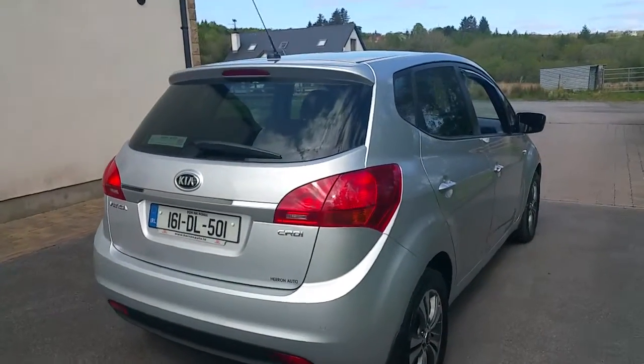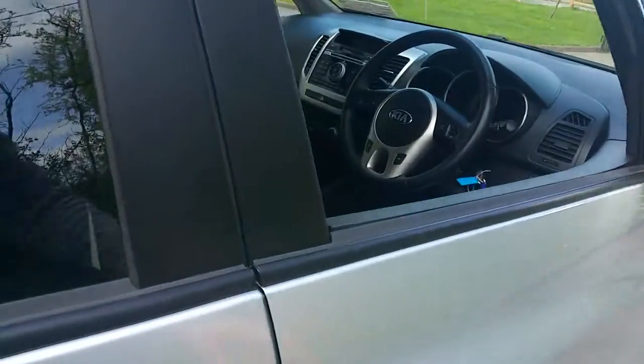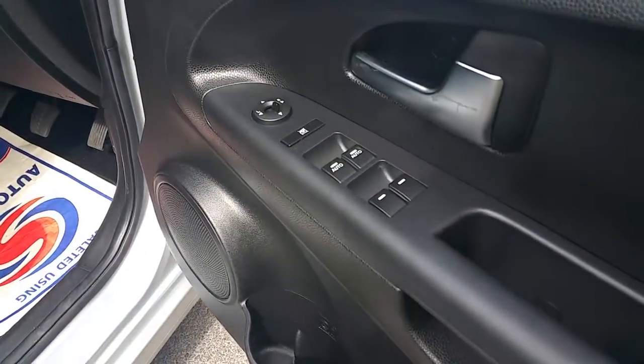This car is in very good condition — very clean overall with excellent bodywork, and the same can be said for the interior.